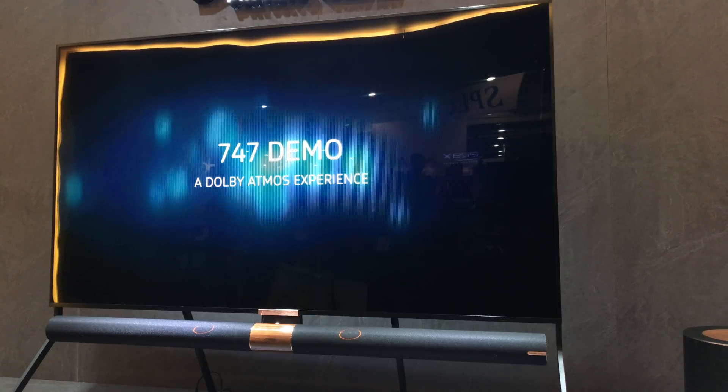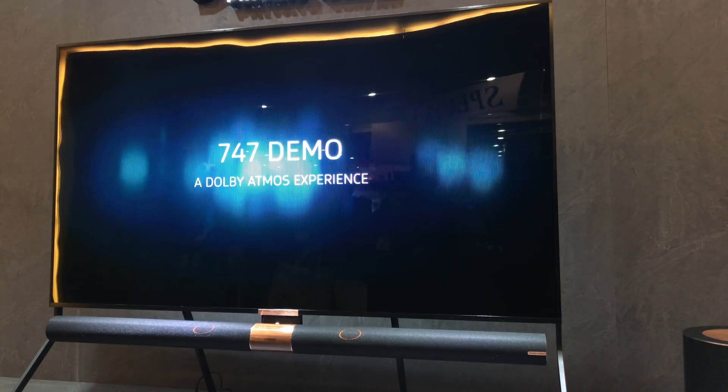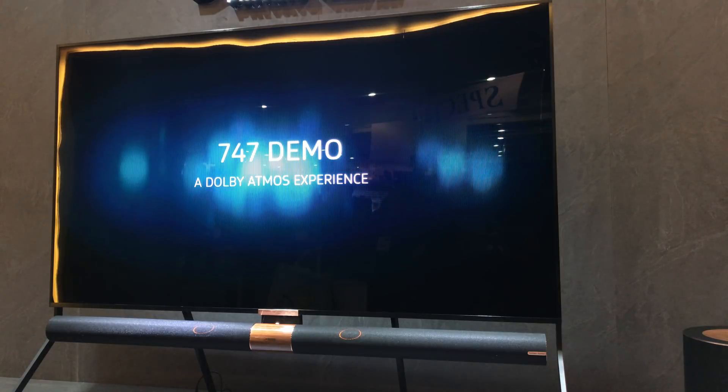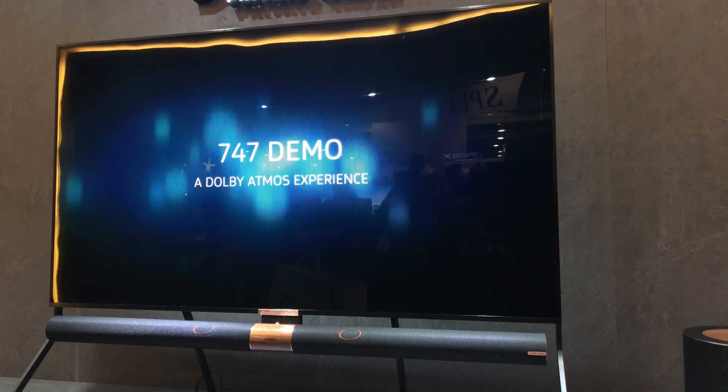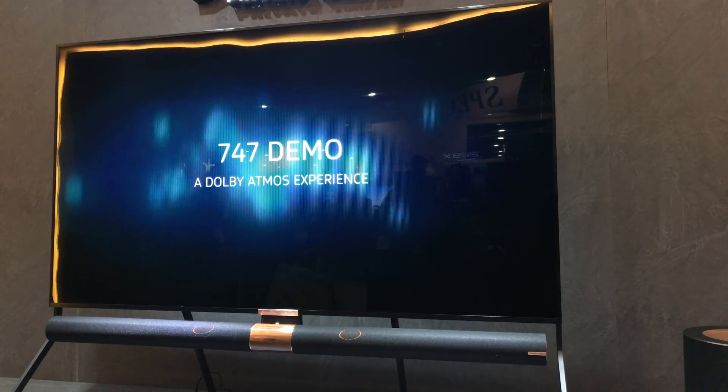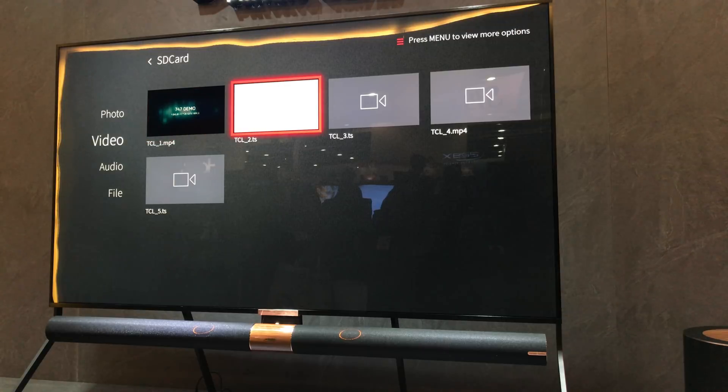Now we're going to show you the next clip, which is my personal favorite — this is our Dolby Vision and Atmos experience combined.